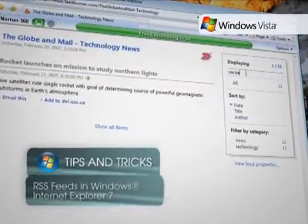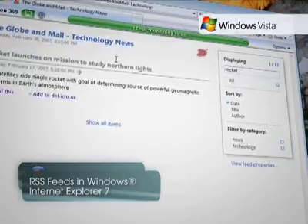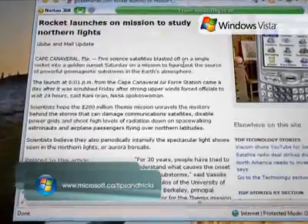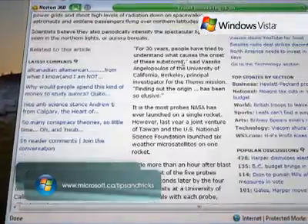With Internet Explorer 7, even non-experts can easily read feeds directly in the browser, scan for important information, and get descriptions of the feed content.